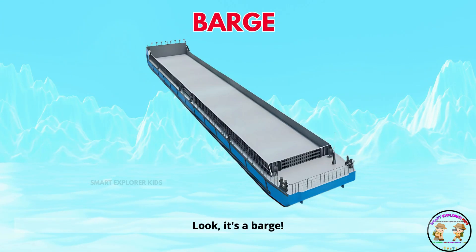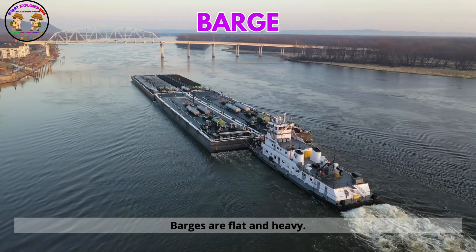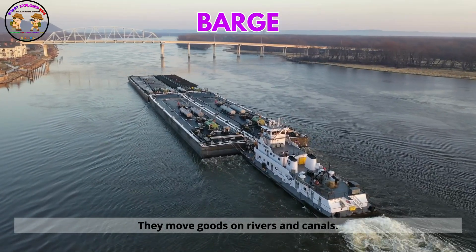Look! It's a barge. Barges are flat and heavy. They move goods on rivers and canals.